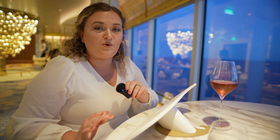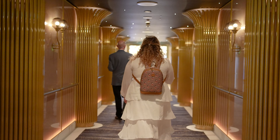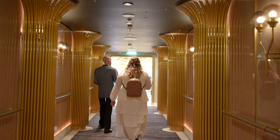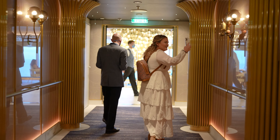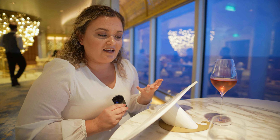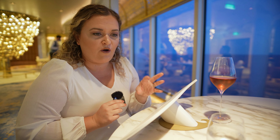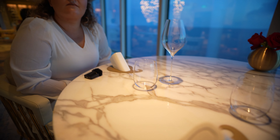Tonight on board the Disney Wish we are dining at Enchanté, their French specialty restaurant. This is an additional fee and you do have to have a reservation to dine here. We booked ours quite far in advance. We have been seated and it is beautiful in here — nice and bright. I love the decor, it's a lot of white and gold. They brought out the menus, and what's really cool is there was a little holder on the table so you can sit and sip your champagne while looking at the menu.